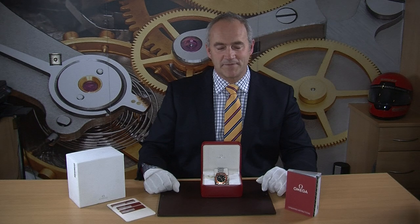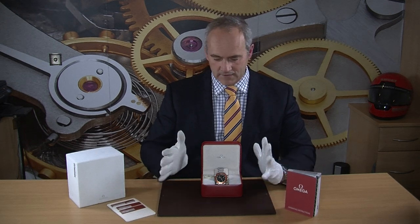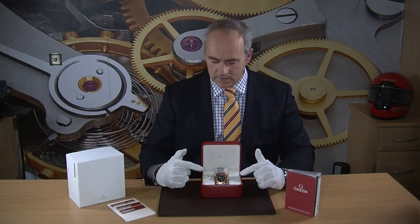This particular one is a 2012 watch and as you can see it has all of its outside boxes, all three Omega warranty cards, the instruction manual, a lovely red box, and a little Omega tag — just the full set.